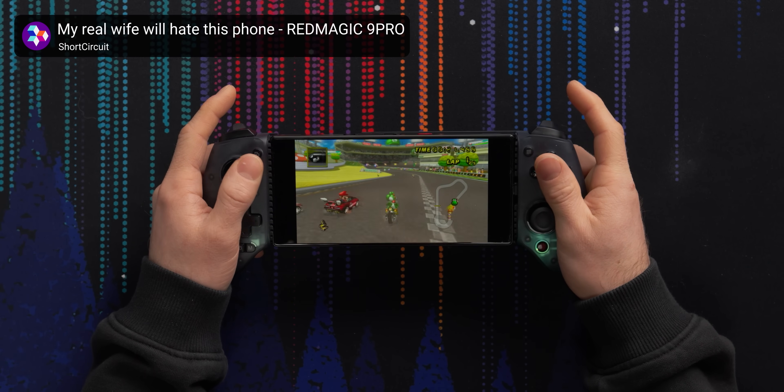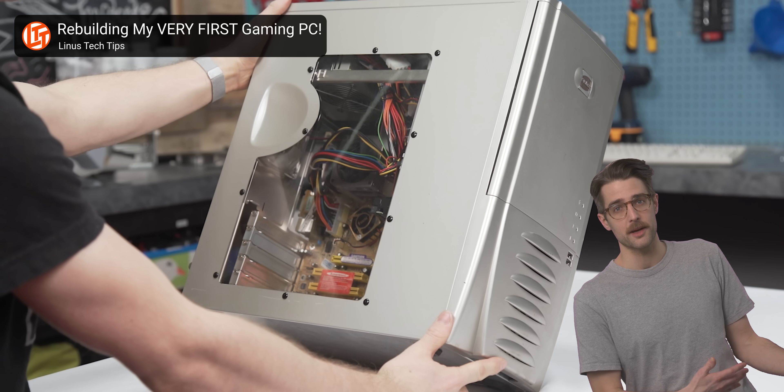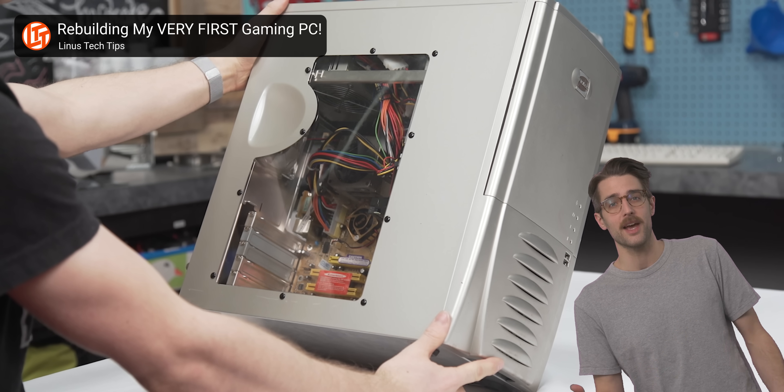But as the years went on, laptops, tablets, and smartphones became able to handle more and more functions that used to be the sole domain of desktop PCs. This meant that a larger proportion of the remaining desktop PC community was made up of enthusiasts who cared more than the average person about not just how their PC performed, but how it looked. During that time, PC aesthetics evolved gradually.